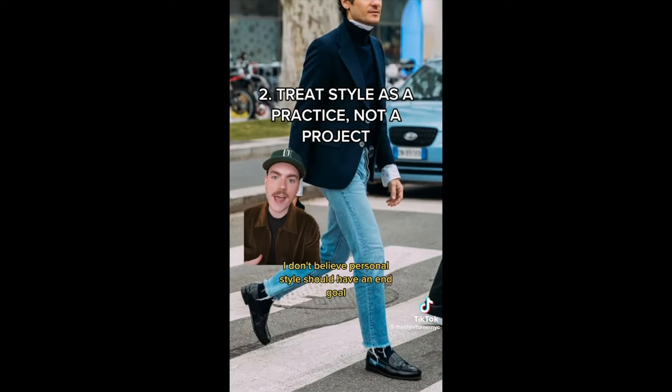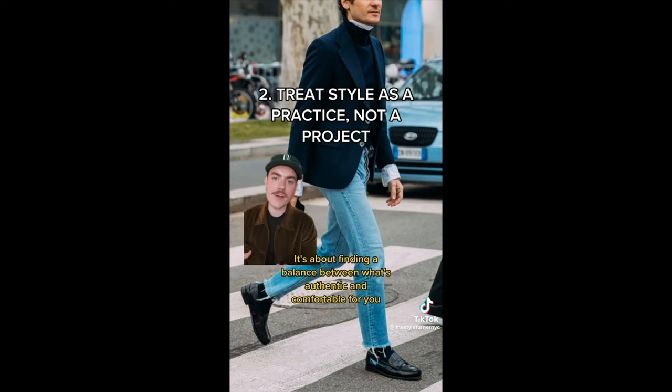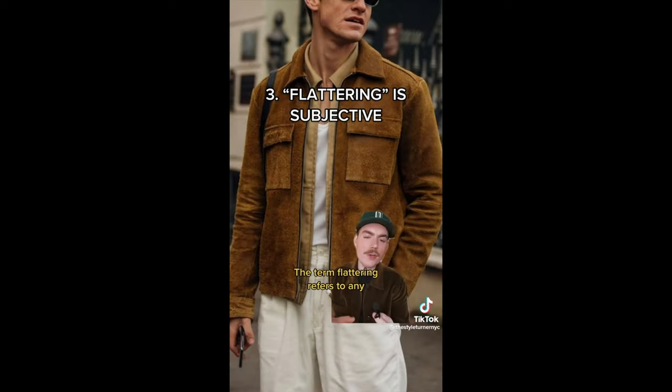I don't believe personal style should have an end goal because it's a constantly evolving aspect of your identity. Naturally, as you grow and change over time, your personal style will also evolve and adapt. It's about finding a balance between what's authentic and comfortable for you and what reflects your unique tastes and values. The term 'flattering' refers to any style or piece of clothing that enhances the wearer's body in a pleasing manner, and while there are certain shapes and silhouettes that are pleasing to the eye, what you feel best in trumps everything else.